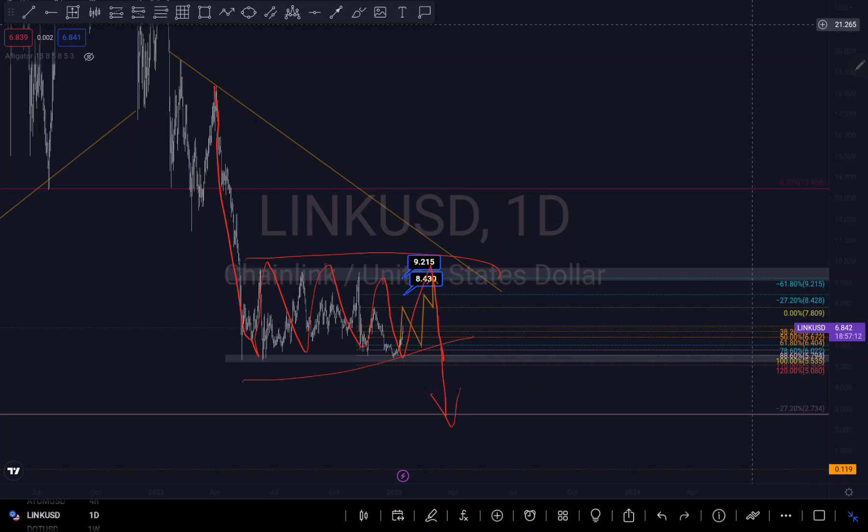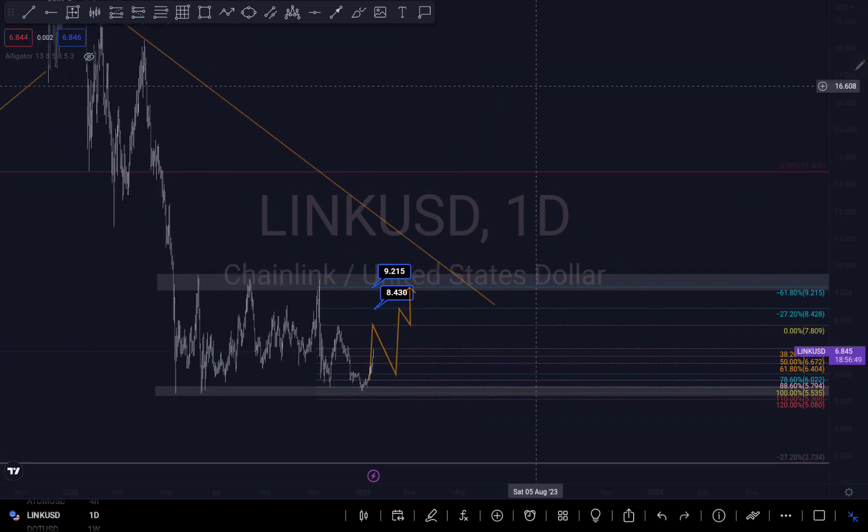This looks like a pattern of continuation — there is an impulse, there is a correction, then continuation. So this is a continuation pattern, and I'm seeing more of that at this level right here. That's why I'm still leaning towards more of a sell.